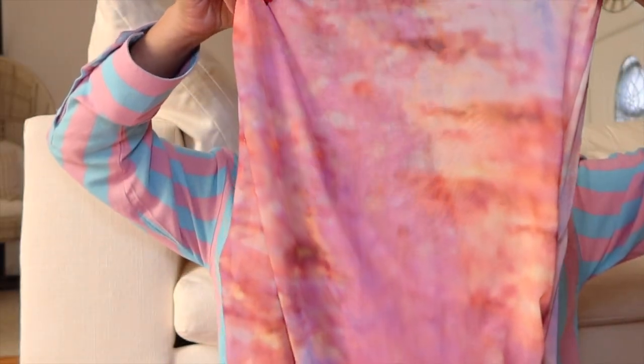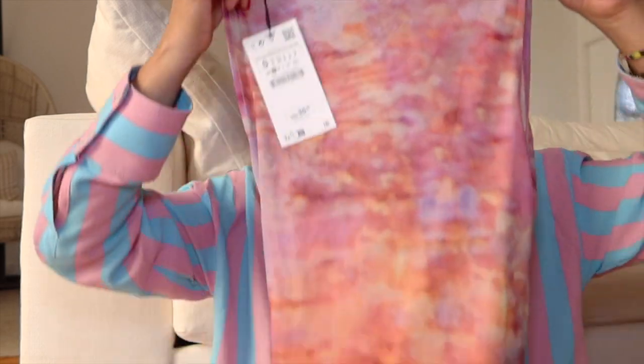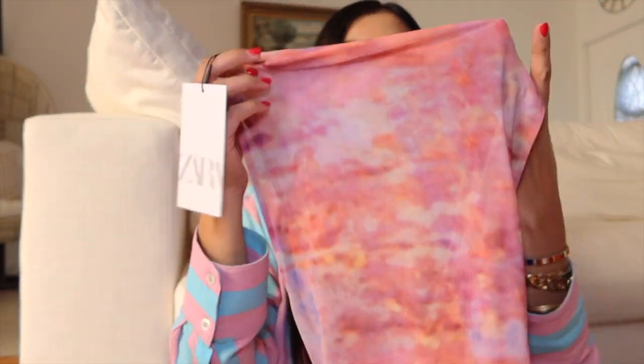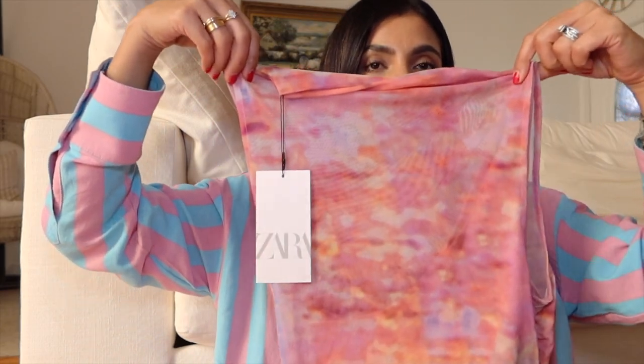First up is this top — I thought it was so pretty. It's such a beautiful pink and I have a pink skirt from Zara, so I thought I'd style it with that. But of course you can wear it with denim shorts, a denim skirt, or jeans. The colors are just so pretty — beautiful shades of pink.